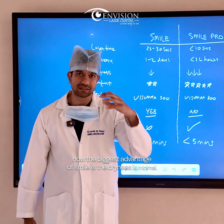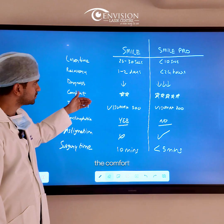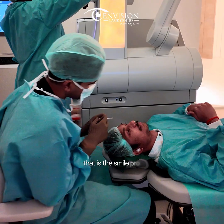The biggest advantage of Smile is that dryness is minimal, but it is even lesser with the new technology, Smile Pro. Patients with Smile are really comfortable, but they are even more comfortable with Smile Pro.